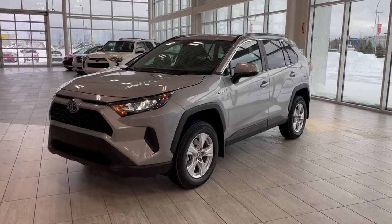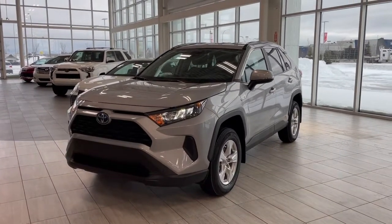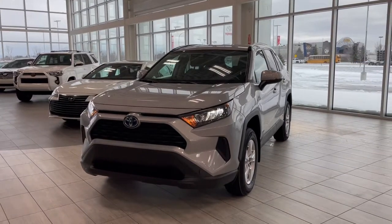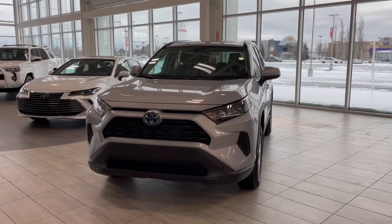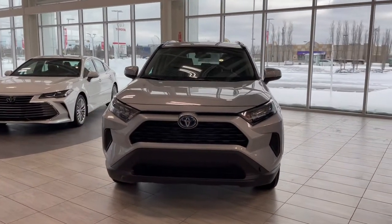Thank you for watching our video walk-around on this 2021 Toyota RAV4 with some great interior features that include heated seats, dual zone climate controls and plenty of storage space. We are located at Toyota Northwest Edmonton on 137th Ave and St. Albert Trail.